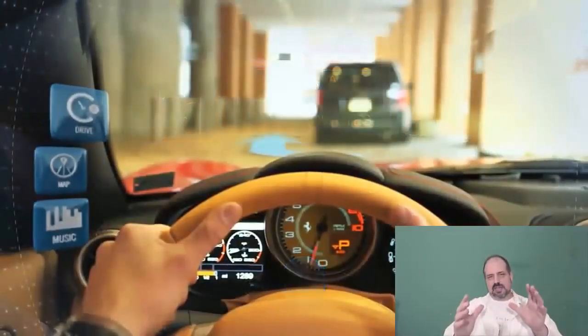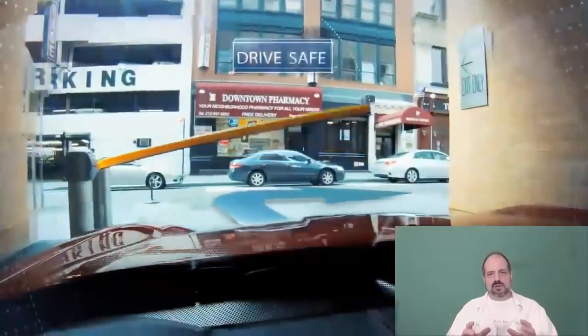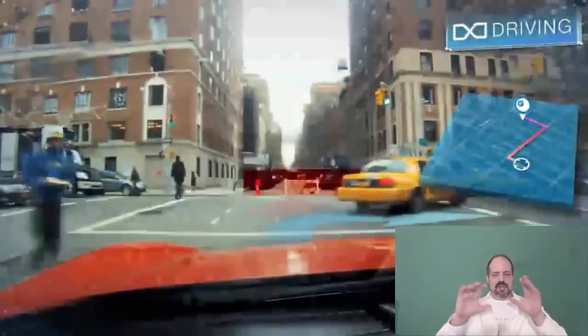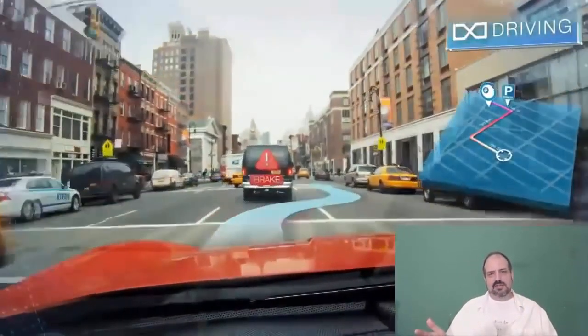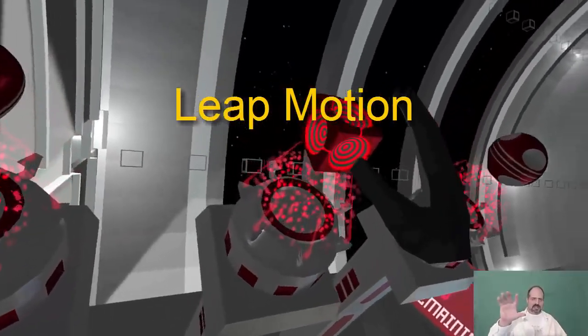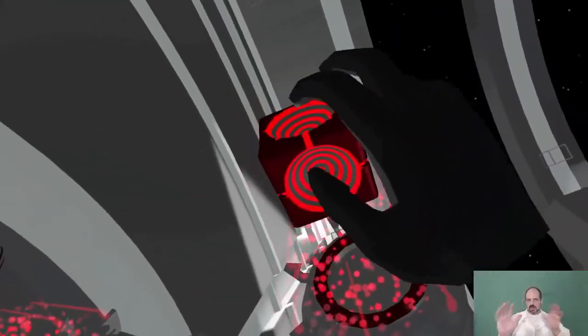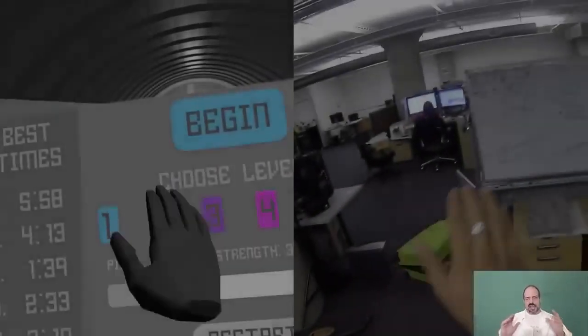But better yet, augmented virtual reality. All augmented virtual reality is, is taking the objects in 3D space from a virtual reality world and putting them in our world on another screen — which we can see, manipulate, and touch with virtual reality contacts or glasses. I'm going to show you how NASA grabs objects in 3D space, rotates them around, and manipulates them — and they can do this with water, with cloth, anything.